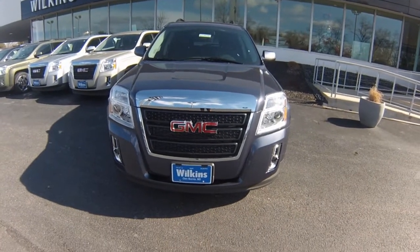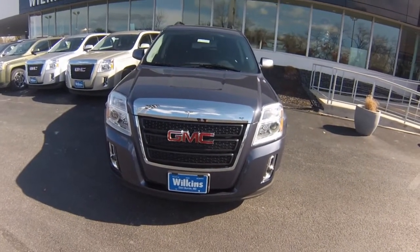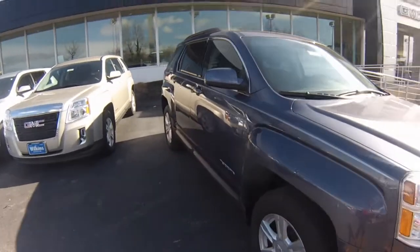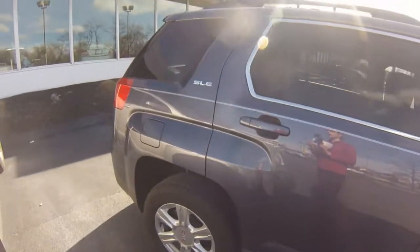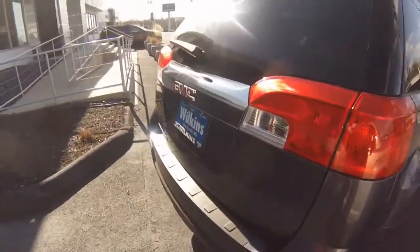Hi Debra, welcome to Wilkins Buick GMC. Thank you for inquiring with us. Wilkins Automotive has been family owned since 1949 and we take pride in serving our customers. My name is Sarah, the product specialist, and this is the 2014 GMC Terrain in the Atlantis blue metallic color.